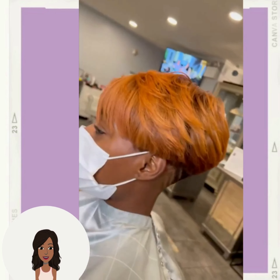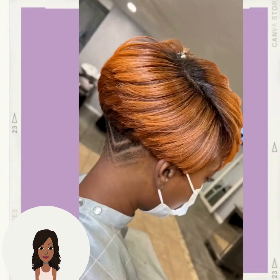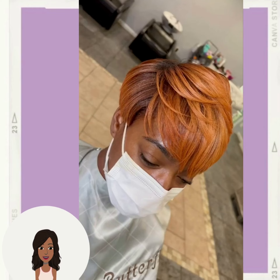Wow, a pixie undercut style with a gorgeous copper color and a beautiful design in the back. Yes, I love everything about that look.